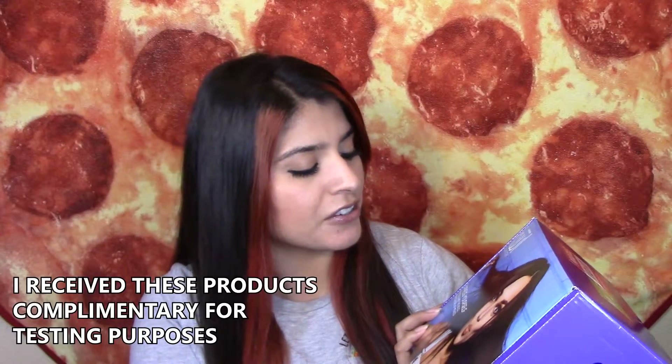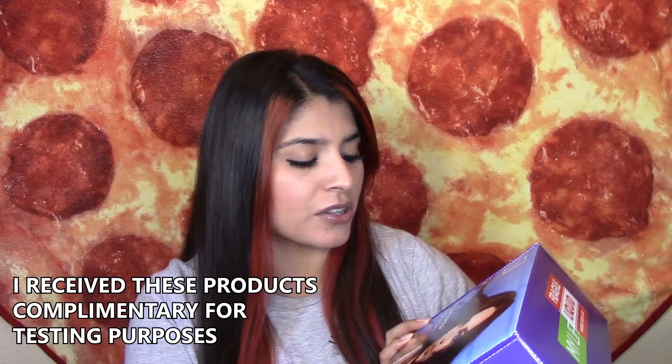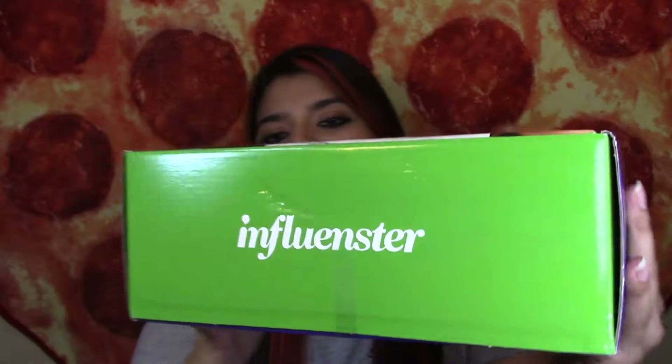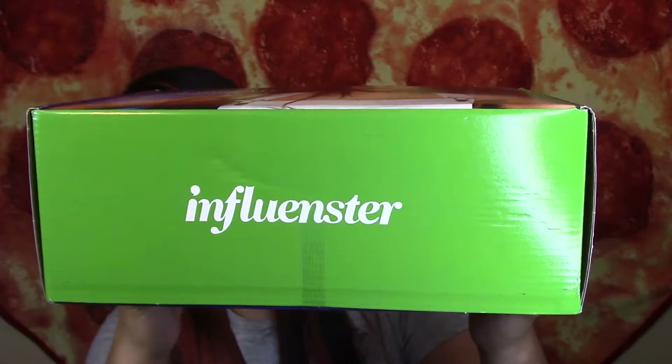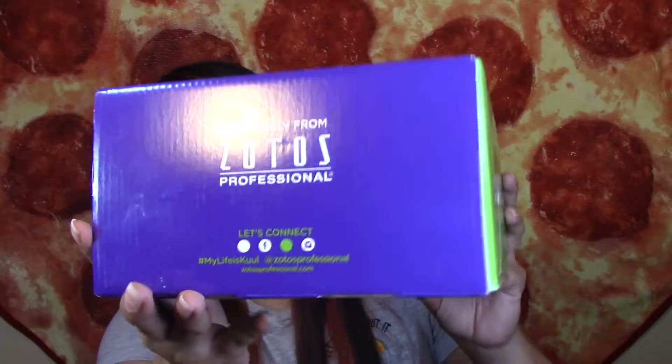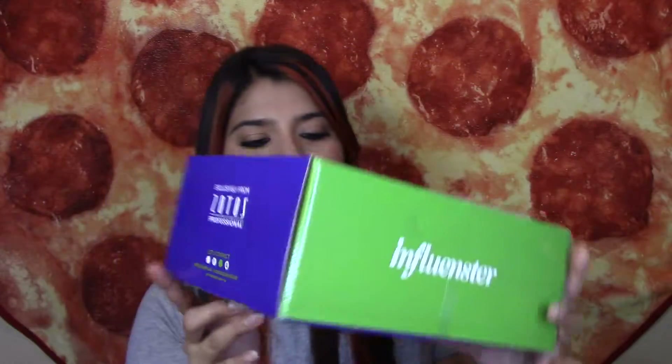Anyways, this is the VoxBox that they sent me this time. It is the cool color system — express yourself with cool and the bold urban colors of Mexico. So yeah, it's a pretty big box. On the bottom it says Influenster, on the side it says cool color system, and on this side it says exclusively from Sotos Professional. I'm super excited, I haven't received a VoxBox in a while, like in four months or so. Let's open it up.